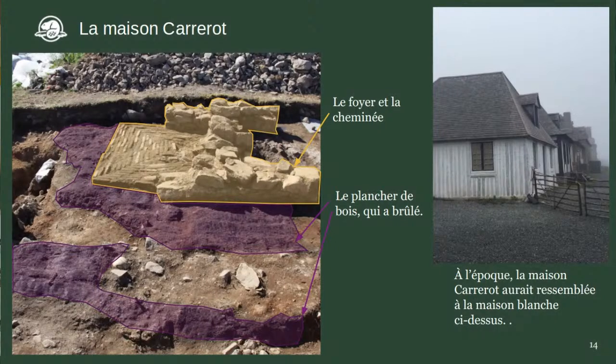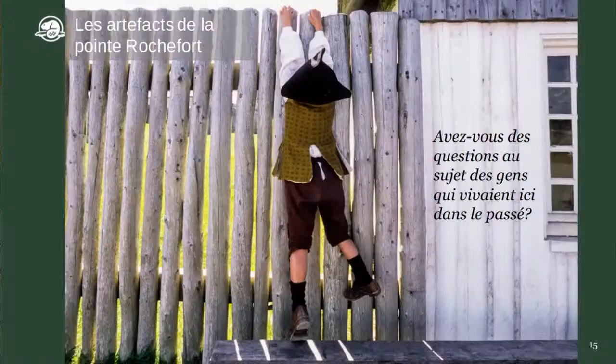On a trouvé beaucoup d'artefacts à la pointe Rochefort, et Mallory va nous en montrer quelques-uns maintenant. Je vous invite à penser : quelles questions avez-vous au sujet des gens qui habitaient dans le passé, et quel genre d'artefacts vous aiderait à répondre à ces questions?